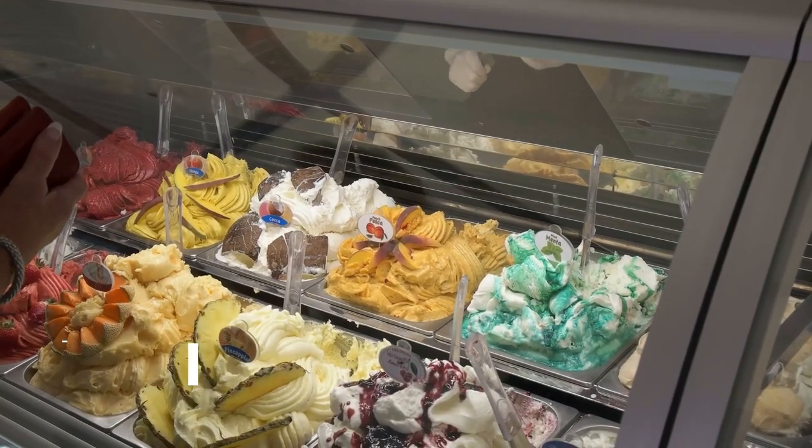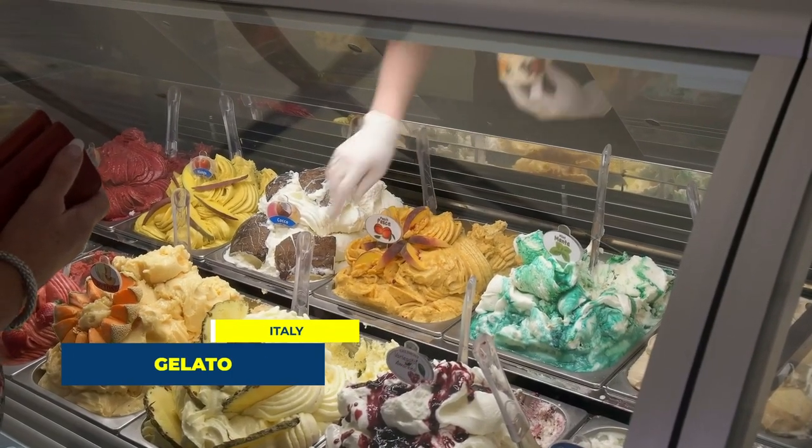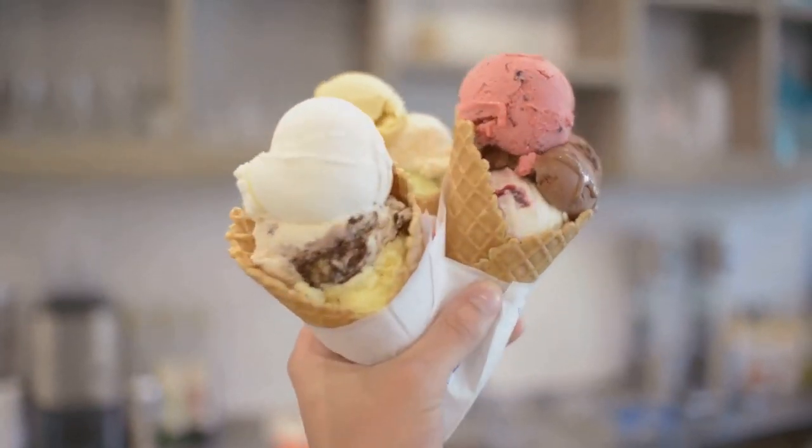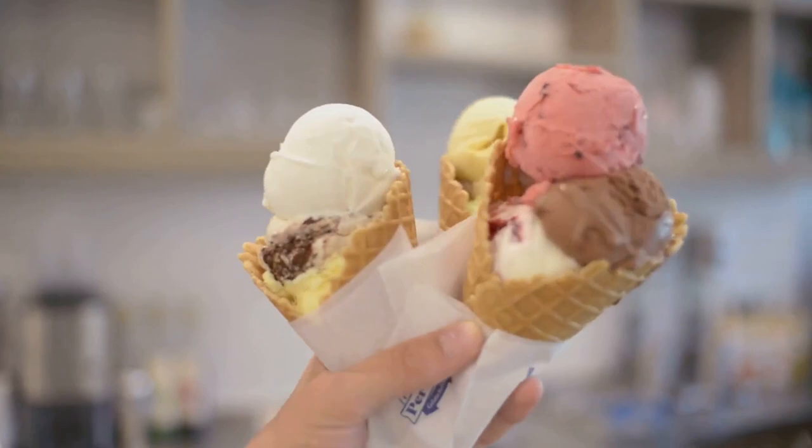Number 2 takes us to Italy with their world-renowned gelato. Originated in Naples, it's a sweet dish consisting of a creamy base usually made from milk, sugar and various flavorings such as fruits and nuts.